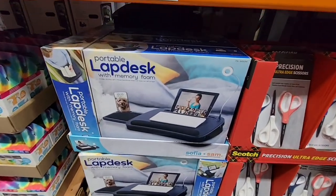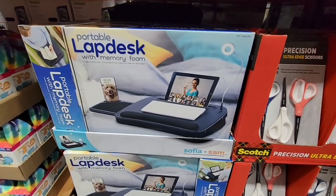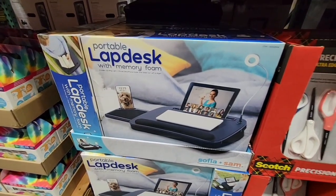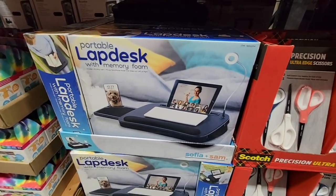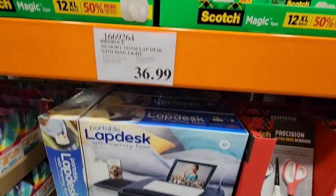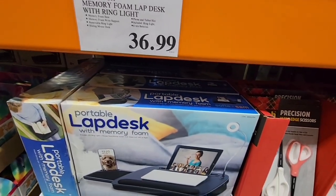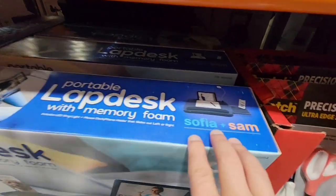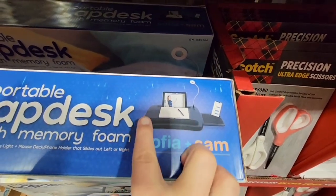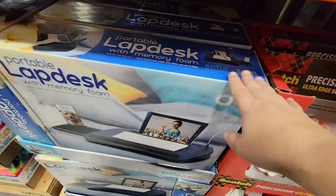Here is a portable lap desk made with memory foam. These are getting so popular because you can move around and not stay in one place too long. It comes with a little light and is $36.99. It also has a reversible mouse pad, which is great because I'm left-handed.